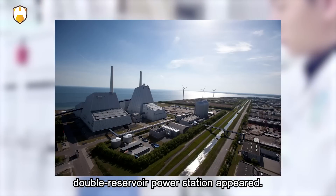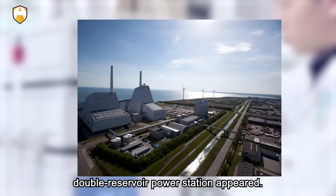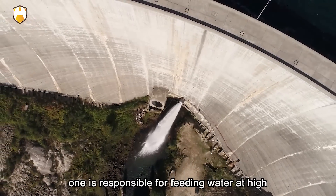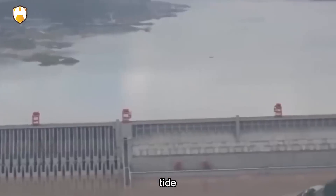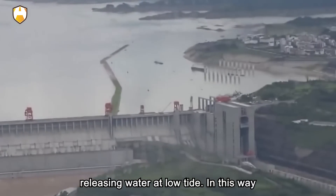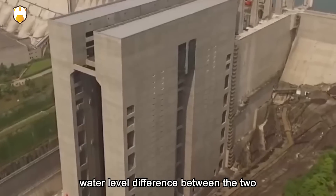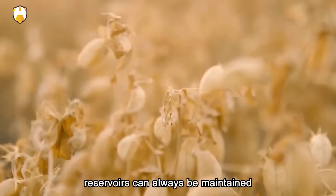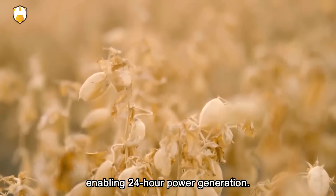So the double reservoir power station appeared. It has two reservoirs separated by a dam — one is responsible for feeding water at high tide, and the other is responsible for releasing water at low tide. In this way, the water level difference between the two reservoirs can always be maintained, enabling 24-hour power generation.